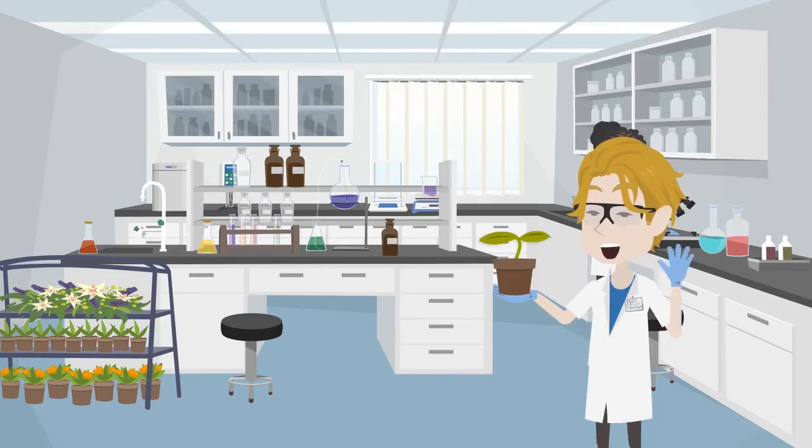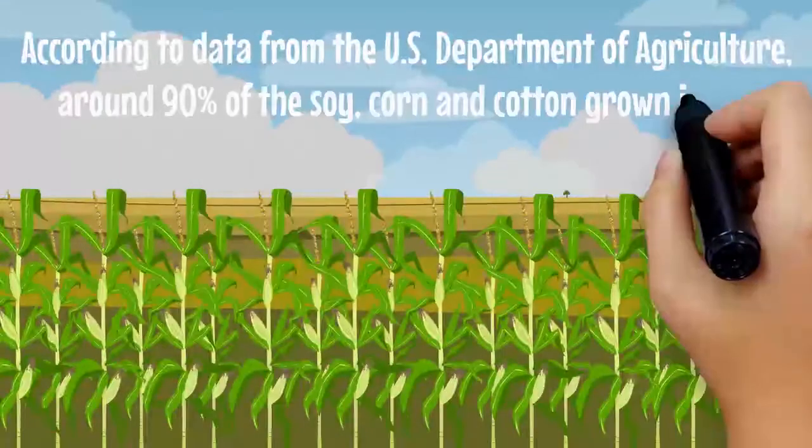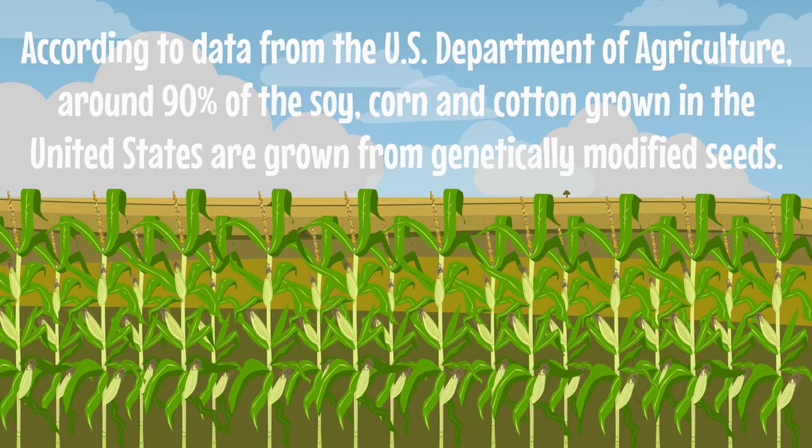The seeds of certain plants are genetically modified in the laboratory and then these seeds are grown. Nowadays, a large number of crops including corn and soy are grown from genetically modified seeds. According to data from the US Department of Agriculture, around 90% of the soy, corn, and cotton grown in the United States are grown from genetically modified seeds — that is definitely a huge amount.